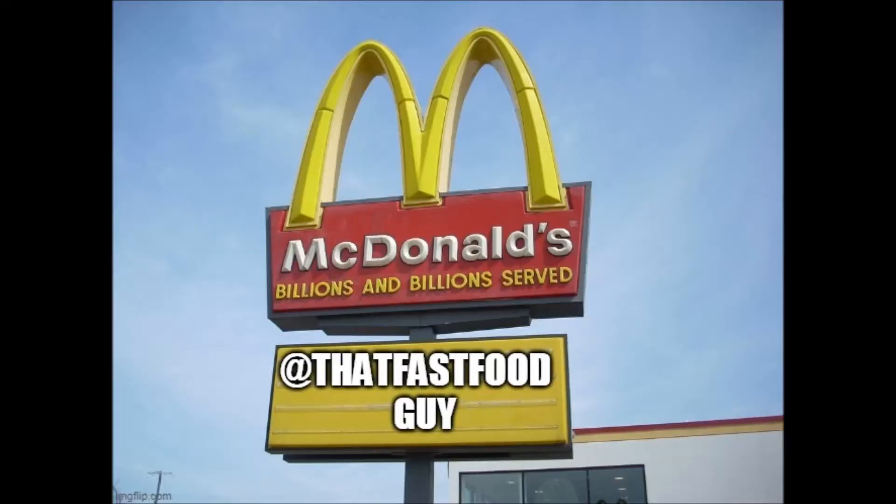Hey there, it's Craig, That Fast Food Guy. Time for another That Fast Food Guy fast food review. Today we're heading for the border — we're going to Taco Bell.